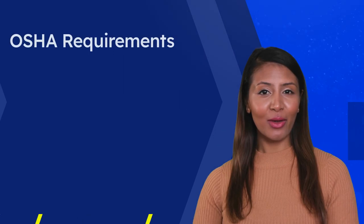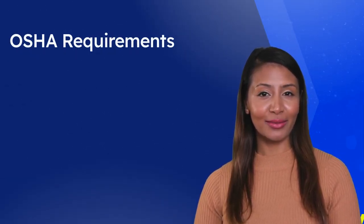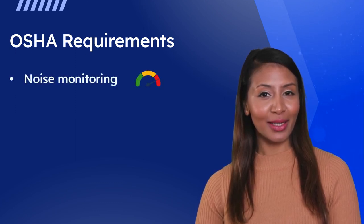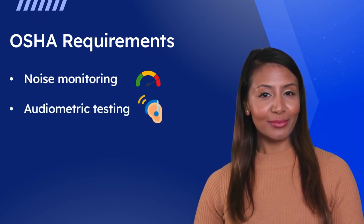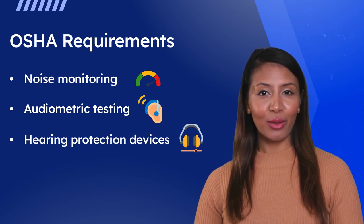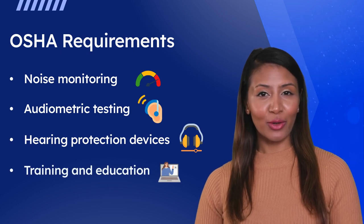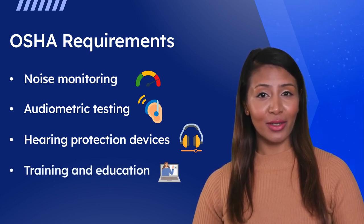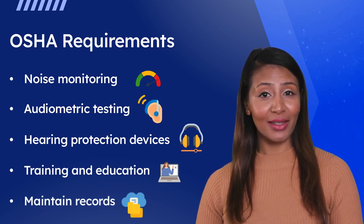The OSHA Hearing Conservation Program has several main components that your employer must implement, which includes noise monitoring to identify hazardous noise levels in the workplace, audiometric testing to measure the hearing ability of workers, hearing protection devices such as earplugs and earmuffs to reduce exposure to hazardous noise levels, training and education for workers to understand the risks associated with noise exposure and how to prevent hearing loss. Lastly, records must be maintained by the company and available for your review at any time.